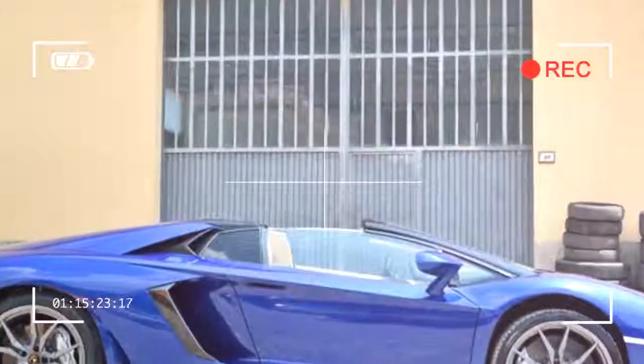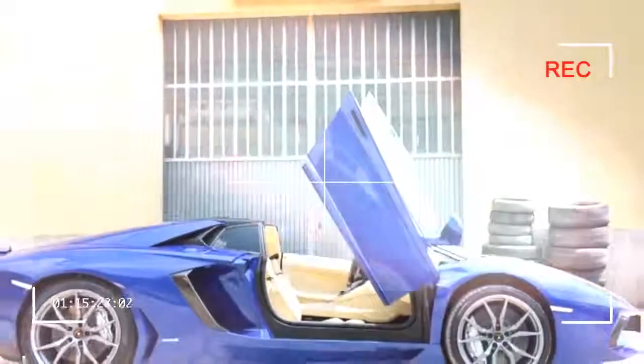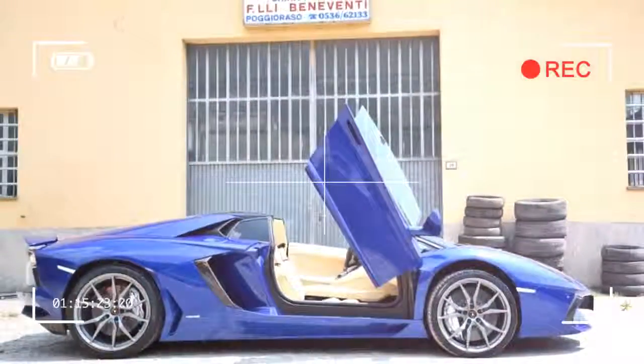All told, the Aventador is a serious machine — unless your resume includes stints at Mercedes-Benz, Mercedes-AMG Petronas, or similar.